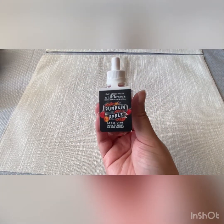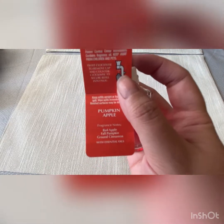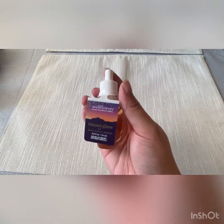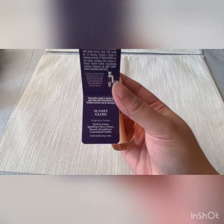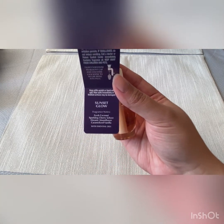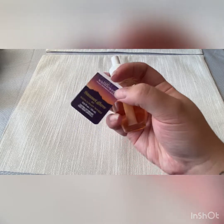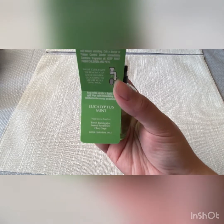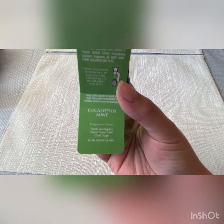I grabbed a Pumpkin Apple — Red Apple, Fall Pumpkin, and Ground Cinnamon. Sunset Glow — Fresh Coconut, Sparkling Cherry Seltzer, Dreamy Moonflower, and Caramelized Vanilla. Eucalyptus Mint — Fresh Eucalyptus, Sweet Spearmint, and Clary Sage.